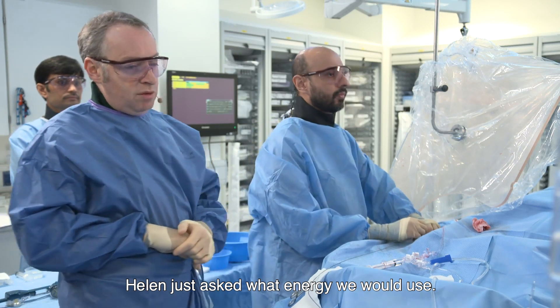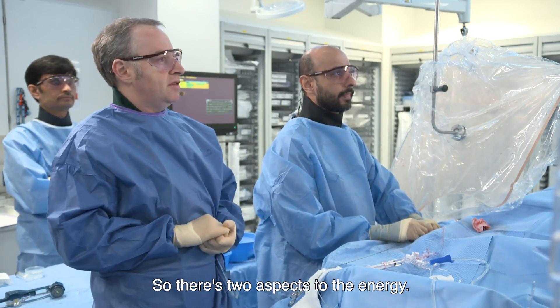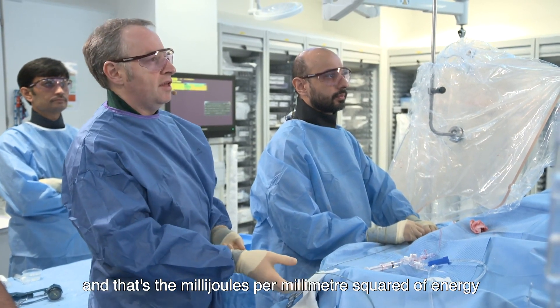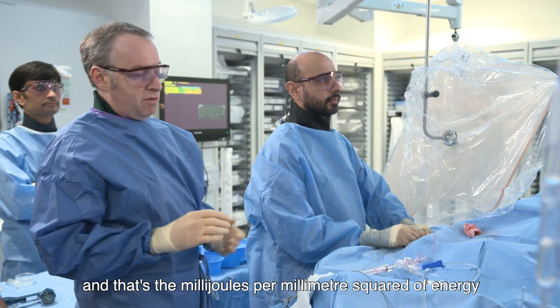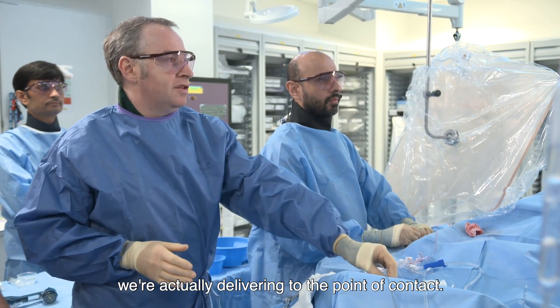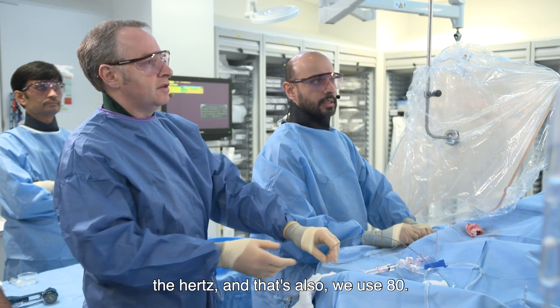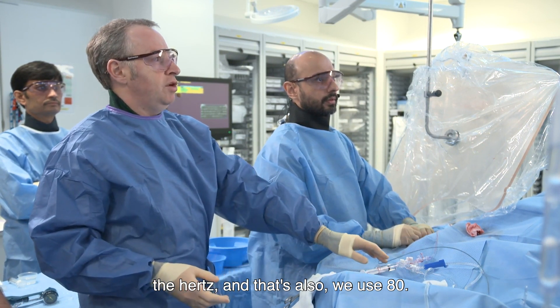Helen just asked what energy we would use. There are two aspects to the energy. The first number is 80, and that's the fluence — the millijoules per millimetre squared of energy we're actually delivering to the point of contact. The second number is the frequency in hertz, and that's also 80.